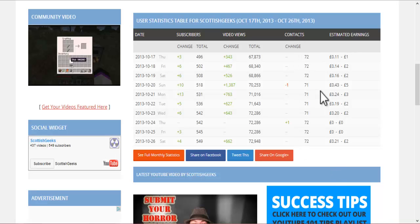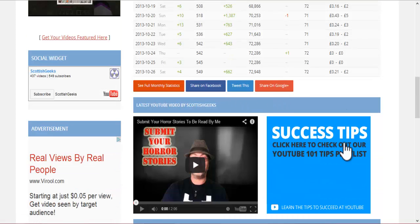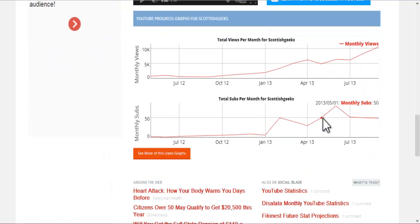You can check out how many contacts you've got, what your estimated earnings are as well. You can also tweet this or share it on Facebook or Google Plus and also see your full monthly statistics. It also shows you what your latest video is, with a nice little graph telling you everything that you need to know.